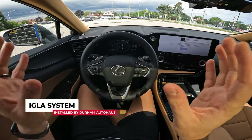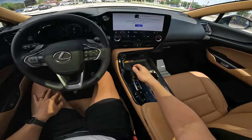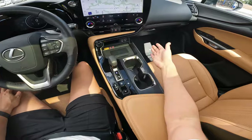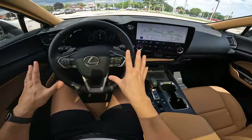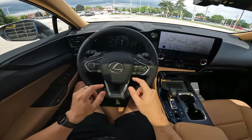With this IGLA security system installed by Durham Auto Haas, even with the key, I get in the vehicle, I cannot take this car out of park. I can't reverse it, I can't go into drive, until I put my personalized pin code using any of the buttons in the vehicle to go ahead and authenticate and activate the vehicle.